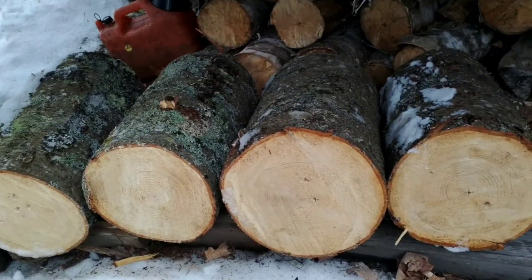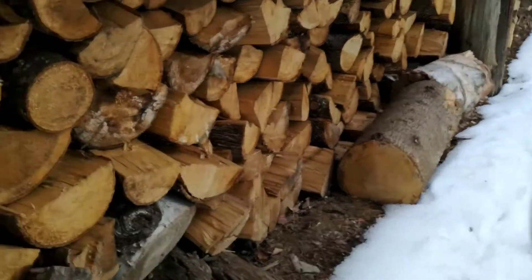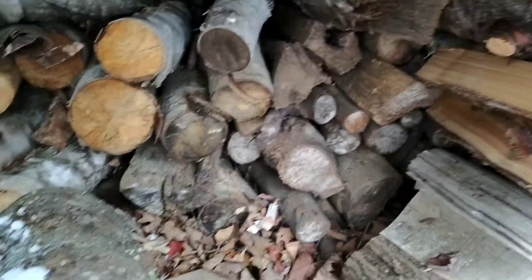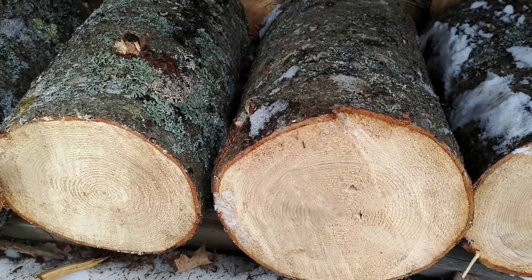This is where I'm starting this next year's wood. You see how long there - that's all wood I cut and split last year, so that's dry. This will be starting to burn probably fall of 2022.